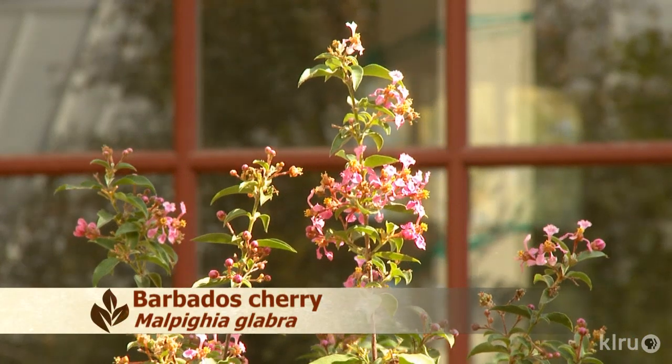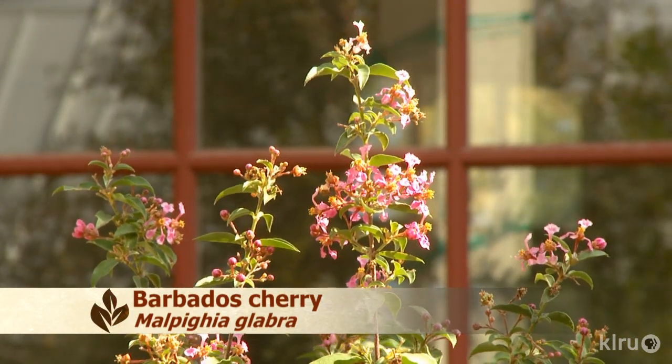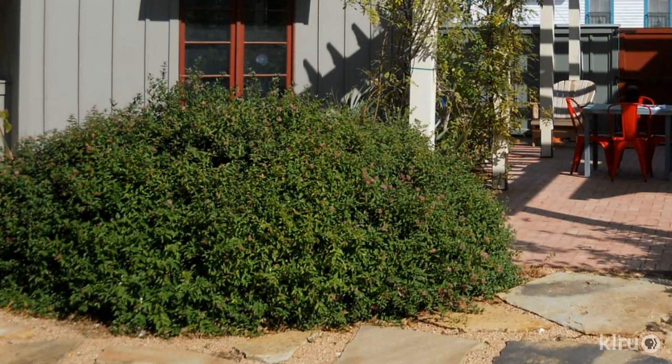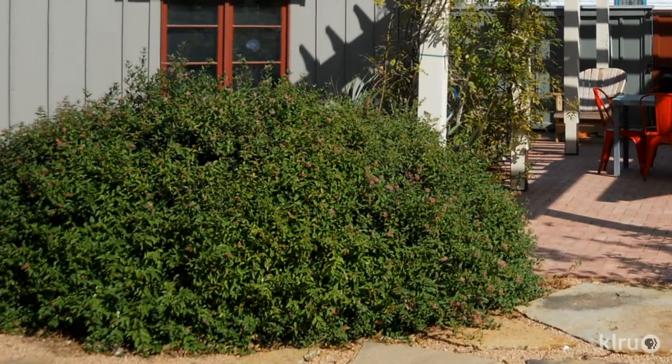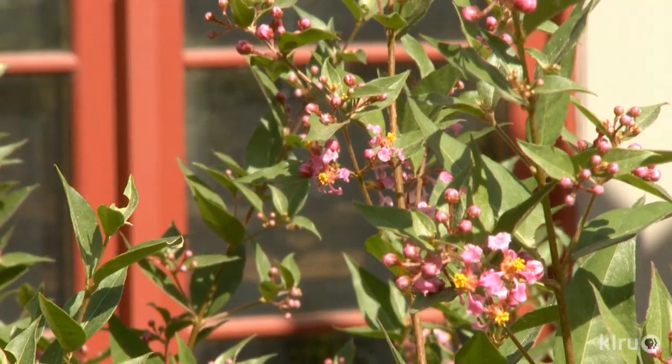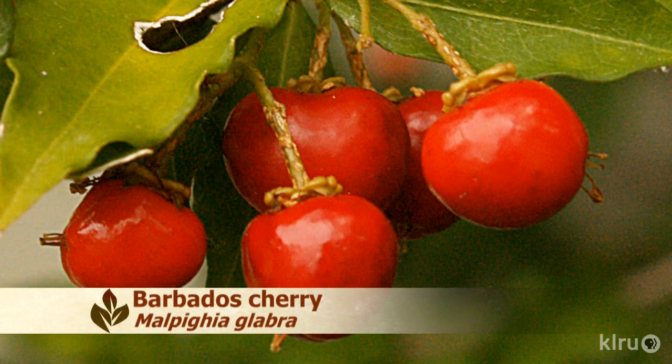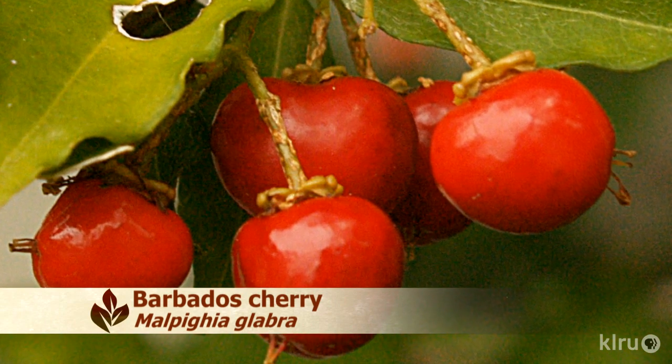Our pick of the week is Barbados Cherry, Malpighia glabra. This native plant is great as an accent shrub or screen. Like most plants, it needs a little extra water during the first year or so, but it's very drought tolerant once established. There are dwarf varieties available, but common Barbados Cherry usually gets four to six feet tall and has a spreading habit, so give it plenty of room to grow. The small flowers, which bloom in spurts from April through October, look very similar to the flowers of crepe myrtle. Barbados Cherry produces a lovely bright red fruit that's edible and high in vitamin C, but quite tart. This plant performs well in part shade to full sun and is evergreen during most winters.